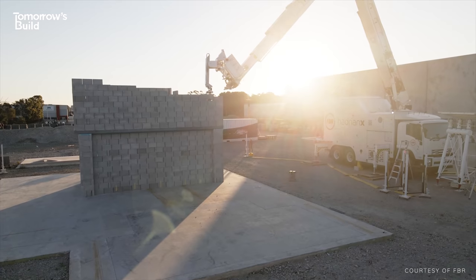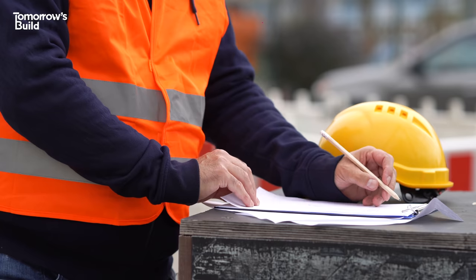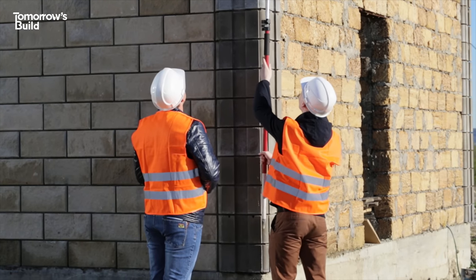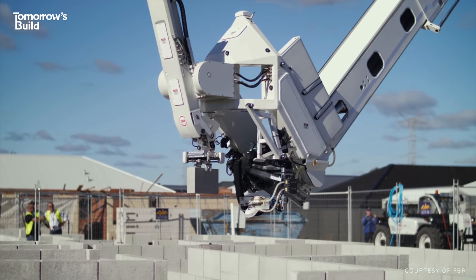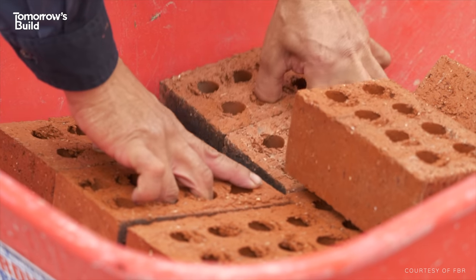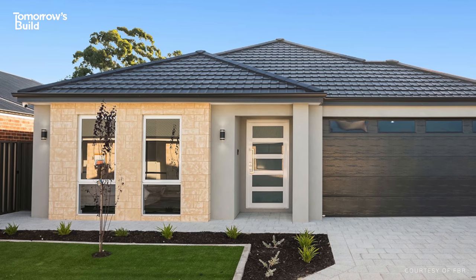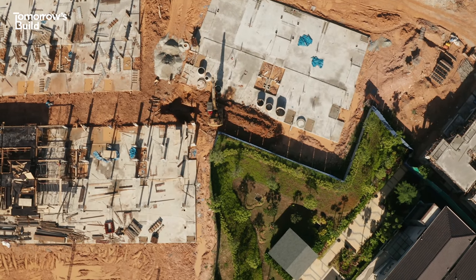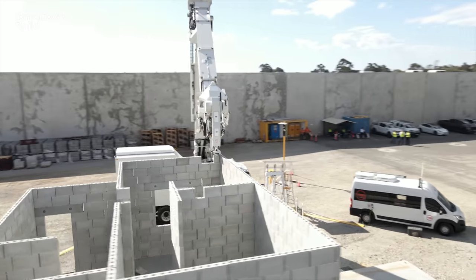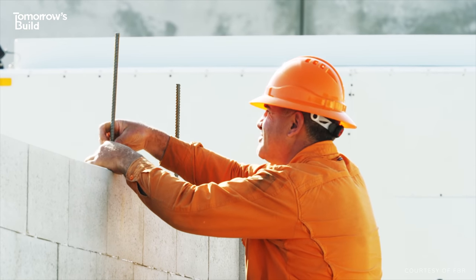It all sounds great, but what about those important questions? Is it actually better than a highly skilled human bricklayer? Will there be job losses? What about regulations — could the system go rogue? On the jobs front, while some roles could effectively be replaced, new positions are opening up too, like operating and maintaining the equipment and preparing the 3D model, which workers could be retrained to do. Human bricklayers are still likely to be needed for external layers or more detailed, bespoke brickwork, at least for now. There's also a serious skills shortage in construction — not just in Western Australia but worldwide — and technologies like this are well-placed to help tackle it. It's safer too, as workers no longer need to work at height, and the physical toll of laying thousands of bricks over time is avoided.